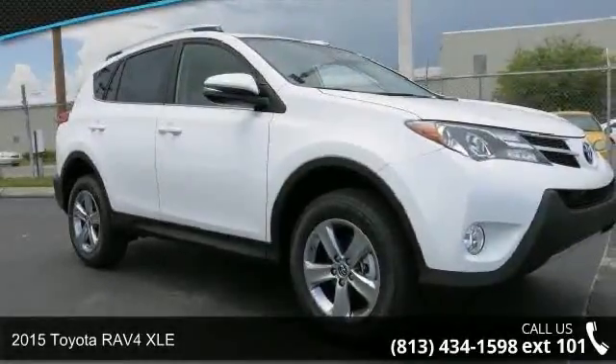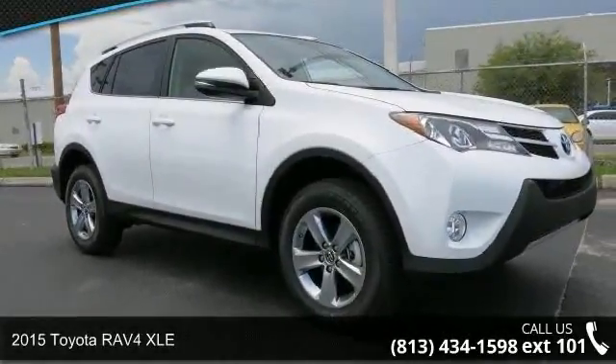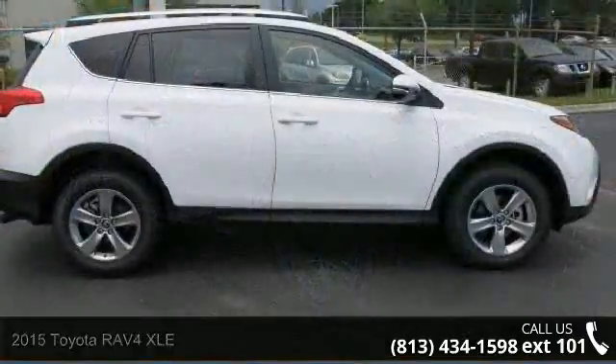Arrive in style with this 2015 Toyota RAV4 XLE. This may be the set of wheels you've been looking for.